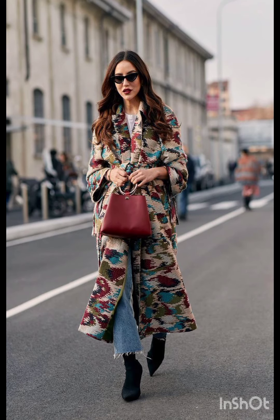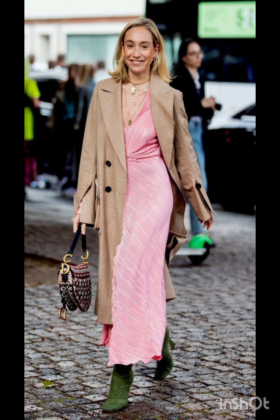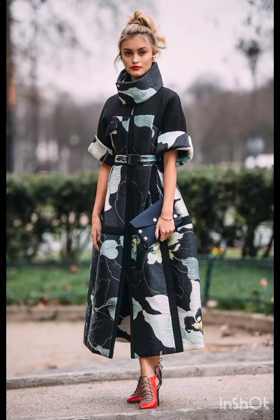choosing muted and earthy colors for your dresses, reflecting a blend of Italian sophistication and western simplicity. Luxurious fabric: opt for high-quality fabrics such as silk, wool, or fine cotton.